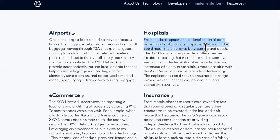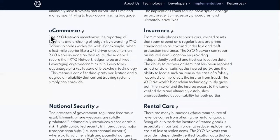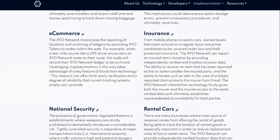Hospitals — the medical equipment identification of both patient and staff. It can identify patients and staff, and a single misplacement or mistake can mean the difference between life and death. That is a huge use case right here. The XYO network can provide trustless, verified location reporting that is critical in such a sensitive environment. It can prevent situations where a patient ends up getting the wrong procedure because their information got mixed up — this type of technology can help fix that.